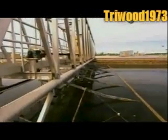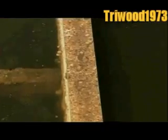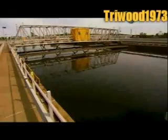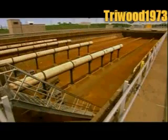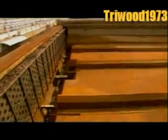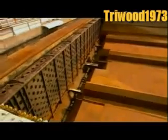A system of rakes and pumps collects the sludge and transfers it to the sludge treatment building. Unless testing shows a need for additional treatment, the clarified, fully treated wastewater now flows to what's called the outfall, a series of channels that discharge into the river.